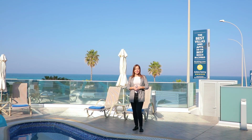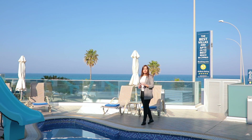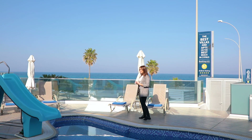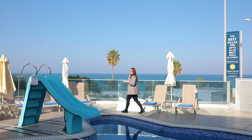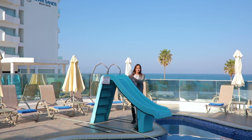Villa No. 5 has a private pool. The size is 10x5 meters and the deepest point is 1.50 meters. You can also find a water slide here — press just one button and the water will run.